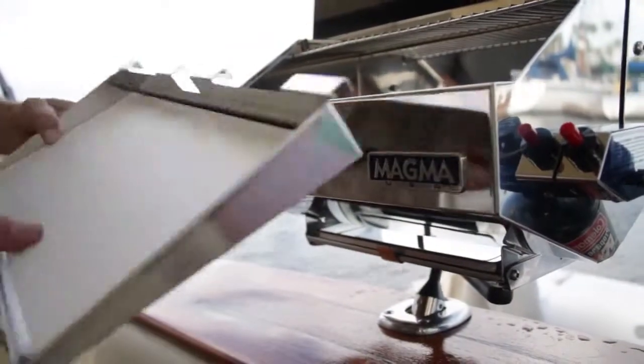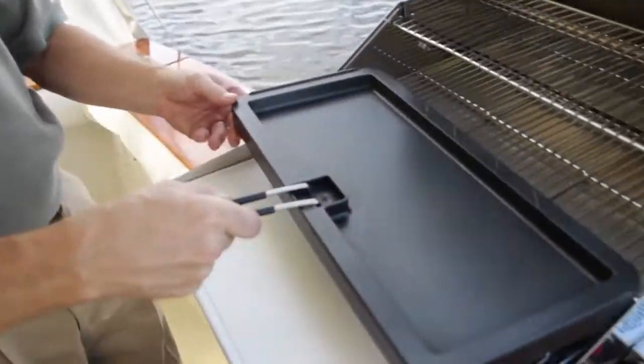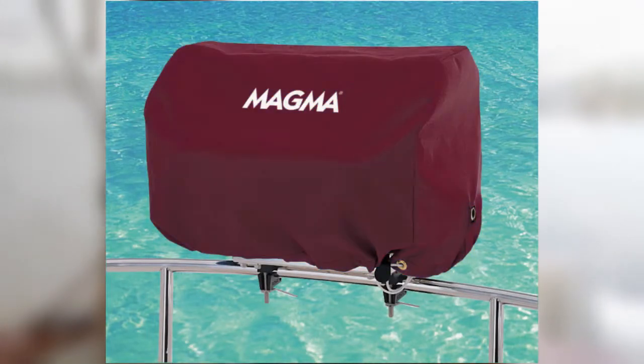Additional accessories include a removable serving shelf with polyethylene cutting board, two-sided cast aluminum griddle, stainless steel fish and vegetable tray, convenient carrying and storage case, and Sunbrella covers available in six popular colors to customize your grill.